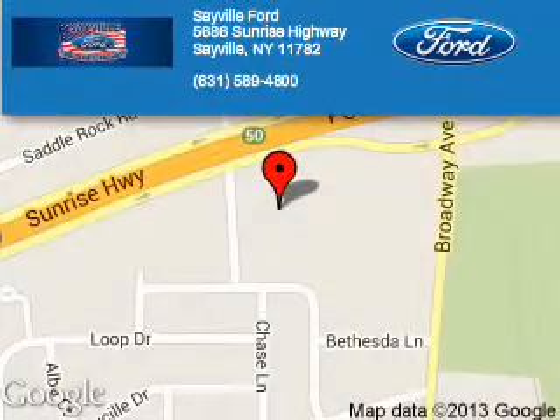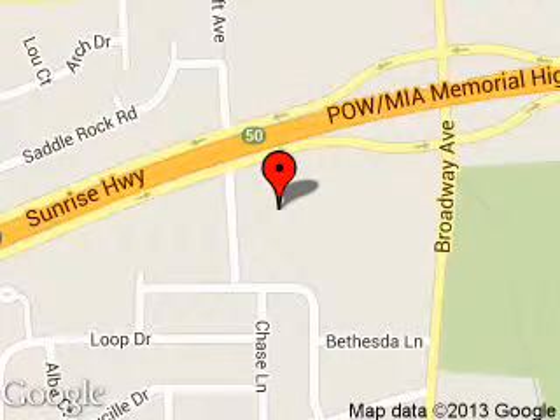Sayville Ford is dedicated to doing everything possible to ensure that the experience you have selecting your next vehicle is a pleasant one. We are located at 5686 Sunrise Highway, Sayville, New York, 11782. Thank you.